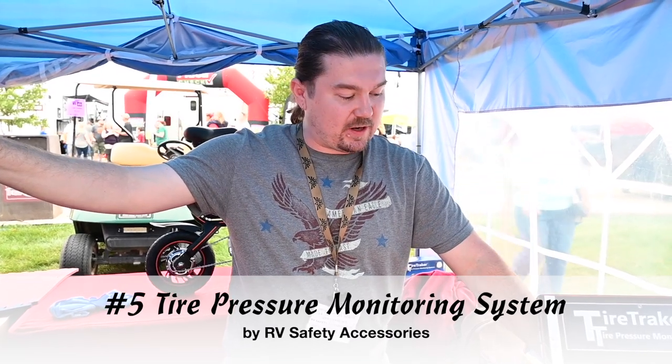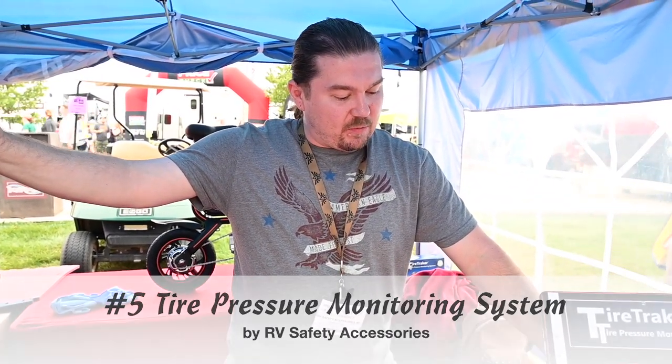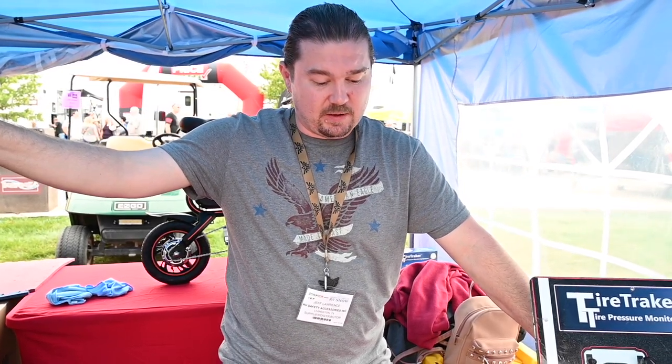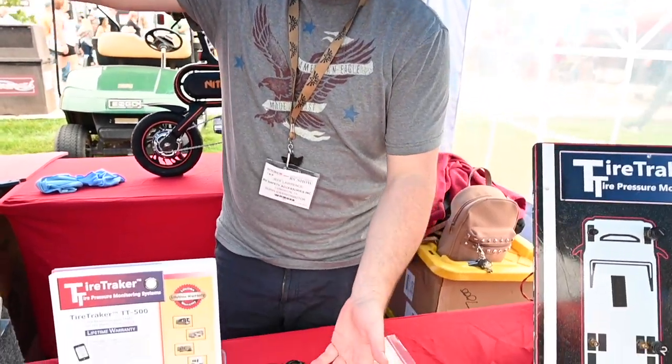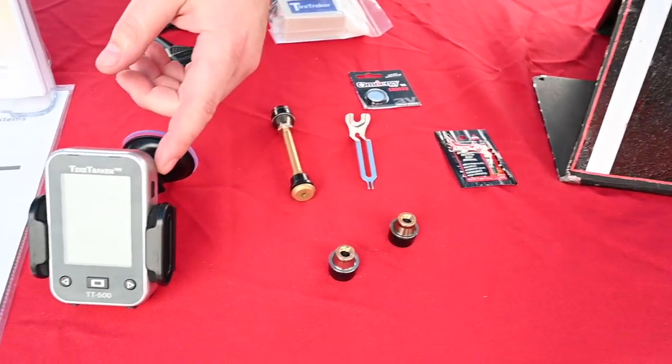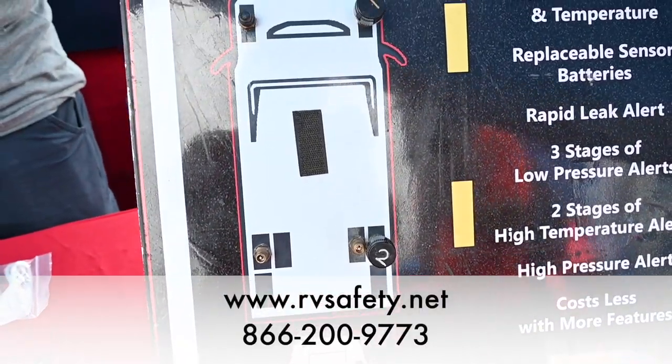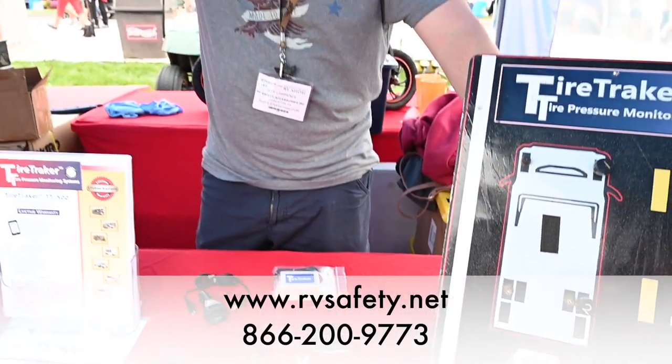Another product from RV Safety Accessories is something you might not think about — a tire pressure monitoring system. Most newer vehicles already have this on vehicle tires, but you probably don't have it on your trailer tires. These are great for anticipating a potential blowout. I'm Jeff with RV Safety Accessories, talking about TireTracker tire pressure monitoring systems. These monitor the pressures of your tires while rolling down the road. You check your tires before a trip, but how do you check while under load and heating up? Blowouts on RVs can be very dangerous — damaging your coach and dangerous to you. Our system uses a sensor on the end of your valve stem that talks to a monitor inside your coach, monitoring pressure and temperature to prevent catastrophic failure due to low pressure, high pressure, high temperature, or a pressure leak.